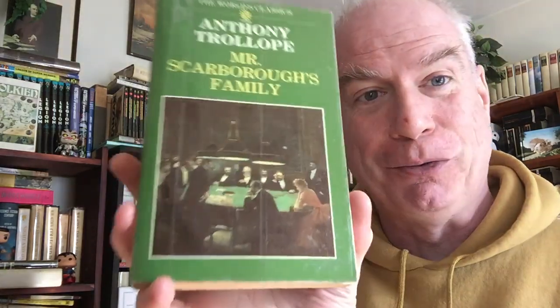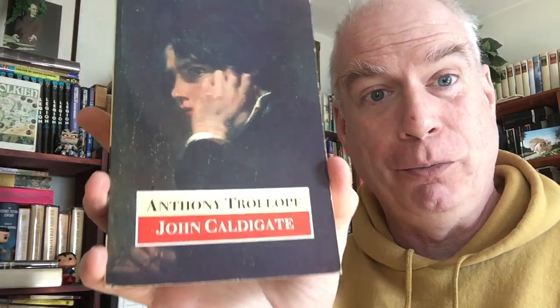Oxford World Classics did a whole run of Anthony Trollope for the Centenary - an absolutely great production. I used to have them all, and doubles and triples of all of them, but insanity ensued and I got rid of them. So now I grab them whenever I see them. This is Mr. Scarborough's Family - we did a read-along of that on this channel and really enjoyed it. Here is John Caldigate, which we've never done a read-along of. These are great not only for their notes but also for their introductions - just a wonderful sturdy thing.